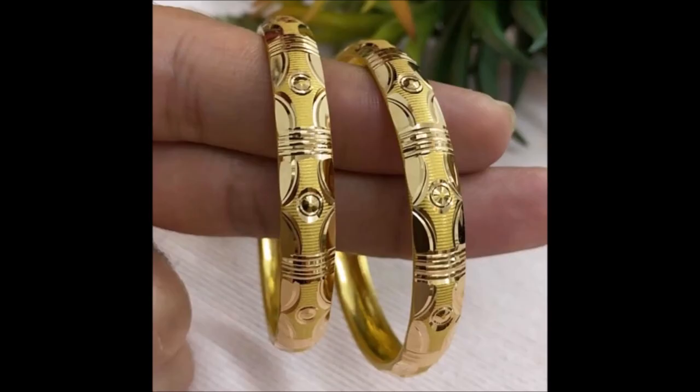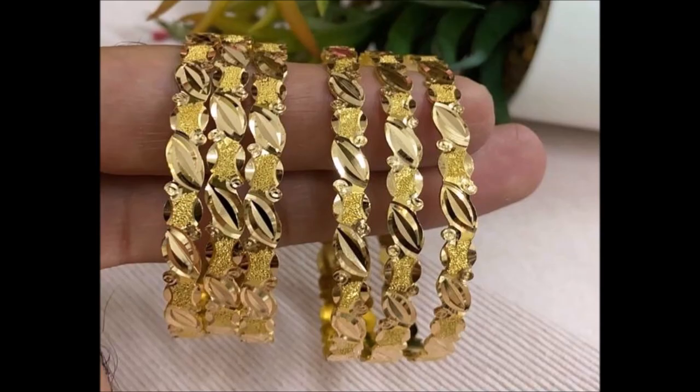If you are looking for something truly timeless in beauty, you have met your match in this bangle.